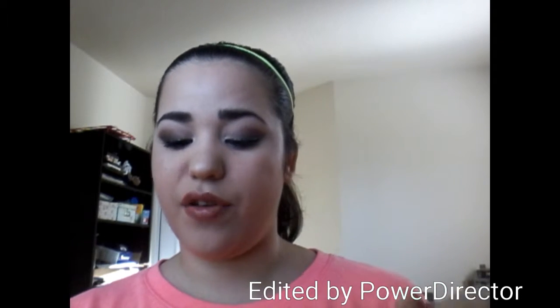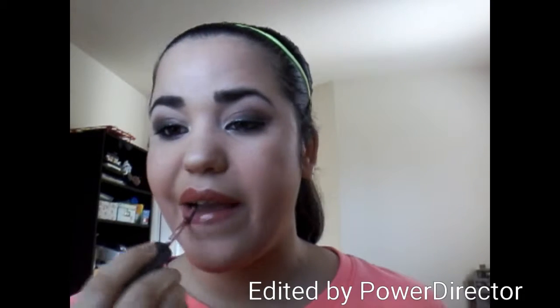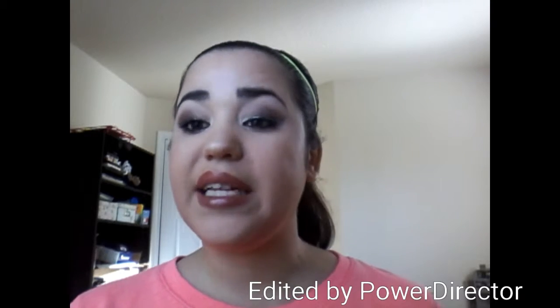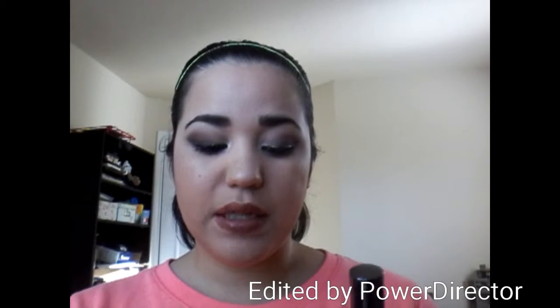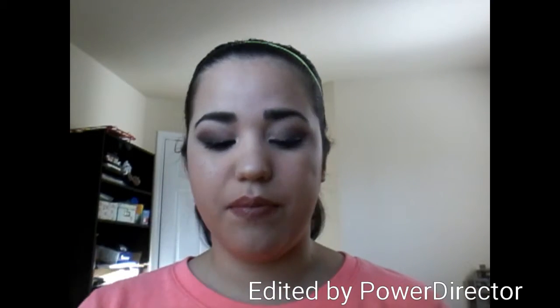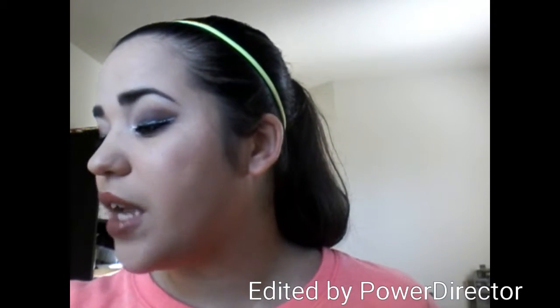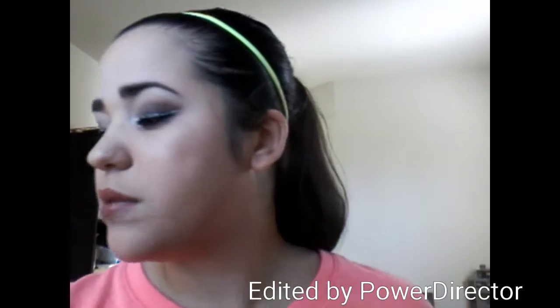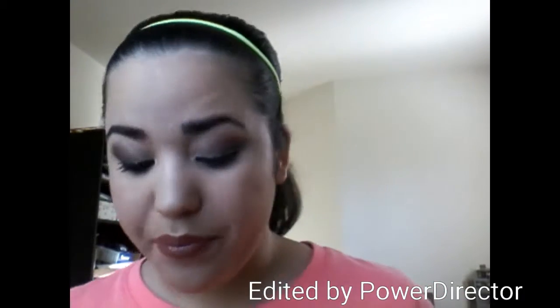The NYX Intense Butter Glosses — I have Chocolate Crepe on my lips right now, which is a reddish brown shade, and I love it. These smell so good — they smell like cake with frosting. My favorite one is Tre Leche, which is a beautiful pinky nude, and then this chocolate one I just got, but I love the color. I love the NYX Intense Butter Glosses.